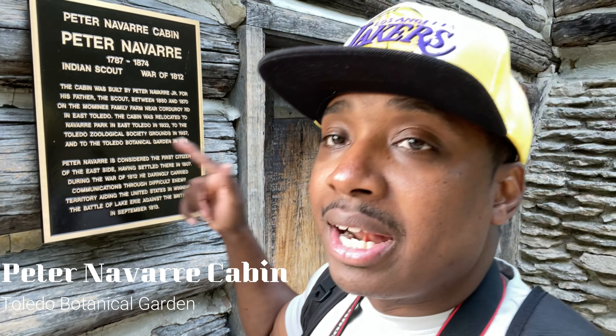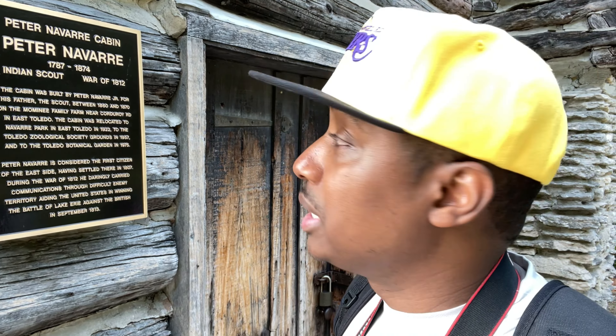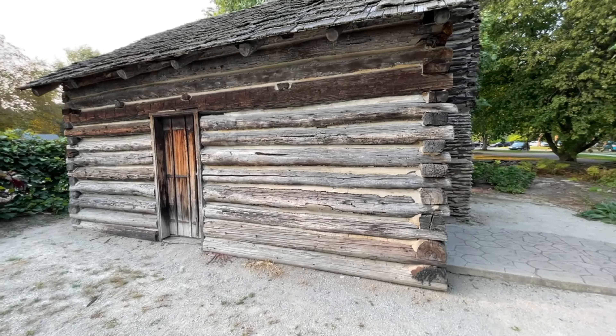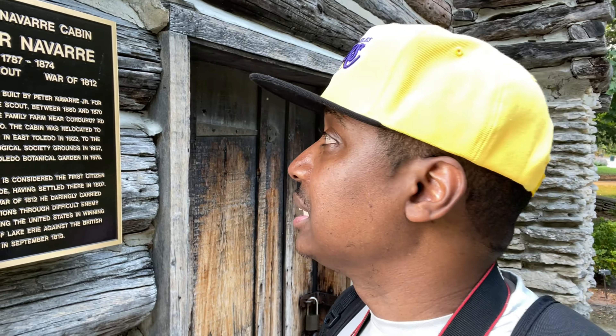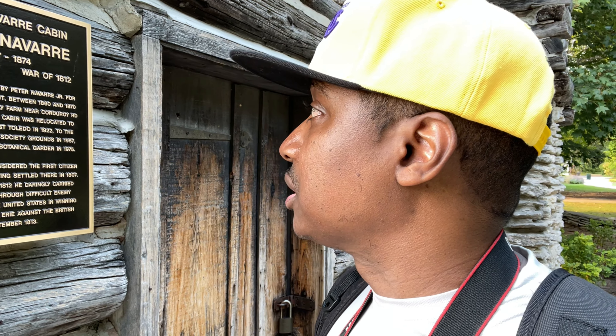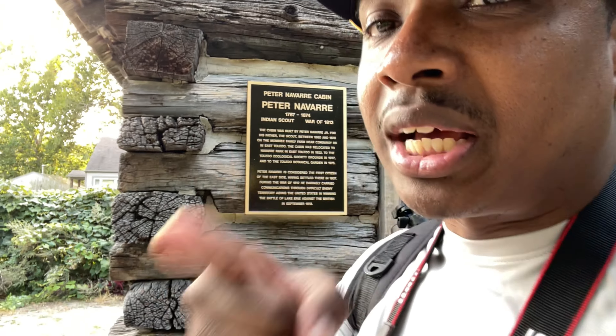All right guys, we are at our next spot — a lovely glorious cabin. It says the Peter Navarre Cabin, from 1787 to 1874. Says he was an Indian scout, War of 1812, built by Peter Navarre Jr. for his father to scout between 1816 and 1870. Cool stuff — never knew it was here. Come to Toledo, Toledo's got good stuff.